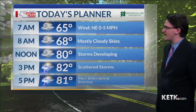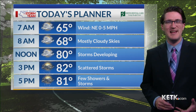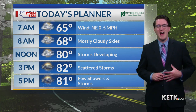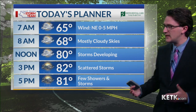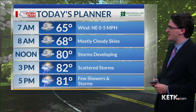As we head throughout our day today, we are going to see those high temperatures climbing into the lower 80s. We're going to start the day with mostly cloudy skies and then skies clear as we head throughout the day. We're going to see a chance for a few showers and thunderstorms developing this afternoon, as there will be plenty of moisture in place, especially as we get closer to peak daytime heating around 2 to 4 o'clock — that is when we will see the showers and thunderstorms really start to fire up across the area.